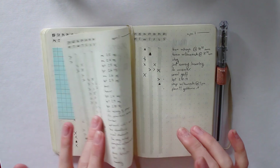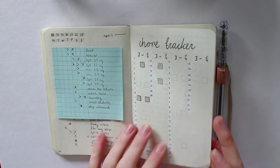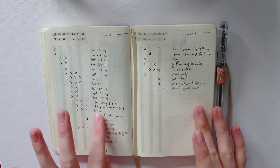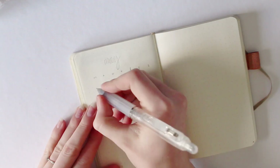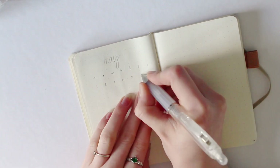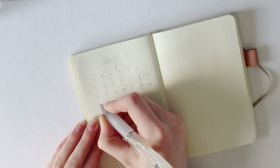That's everything for April — I moved into this book quite late, so there's not a lot in here for April. But I'll now take you through setting up May. This time I'm setting up right from the very beginning — I had nothing written out before I started, so I'm doing it all from scratch.